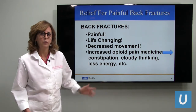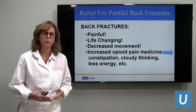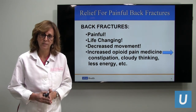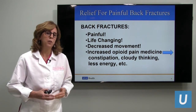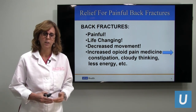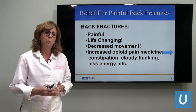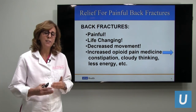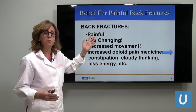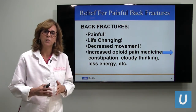Relief for painful back fractures. The most important thing I want you to remember today is you do not have to suffer. Of course we want you to try conservative things if you have a back fracture — try medications and resting for a period of time. But if pain continues, please know that there is a minimally invasive procedure which I will show you in detail today that can relieve your pain.